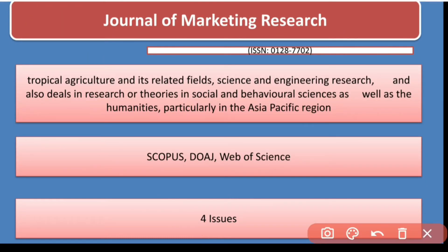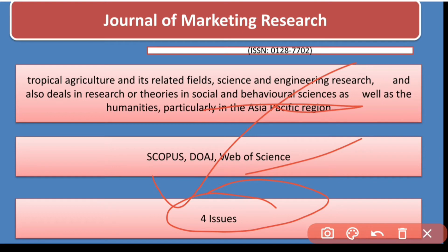The next journal is the Journal of Marketing Research. This journal is indexed in Scopus and Web of Science. It has four issues and covers social and behavioral sciences.